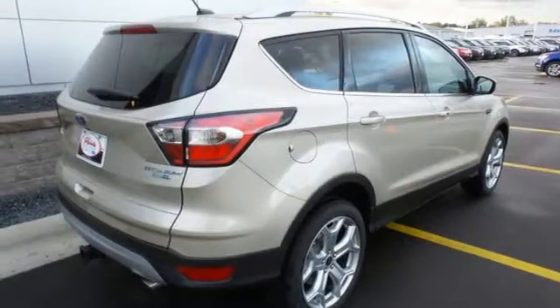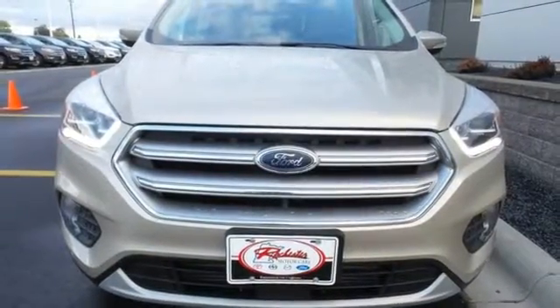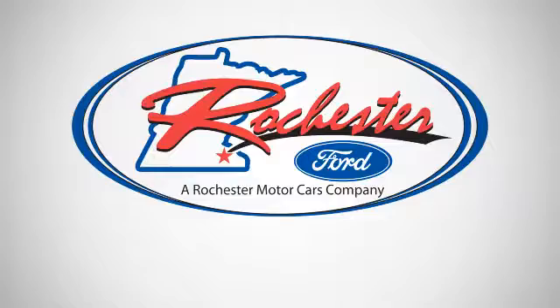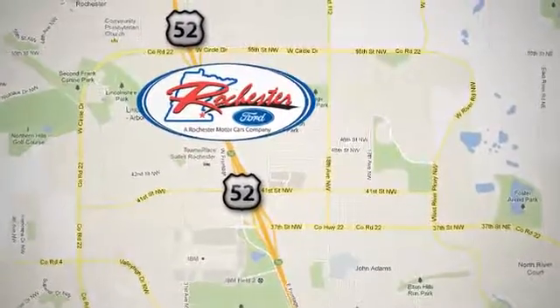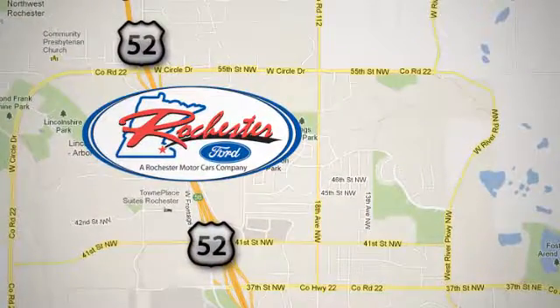Style for days and capability for miles and miles. Make this your Escape today. Experience the difference at Rochester Ford. We're conveniently located between 41st Street and 55th Street Northwest on Highway 52 in Rochester, Minnesota.